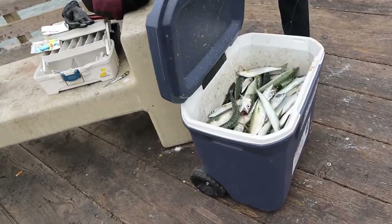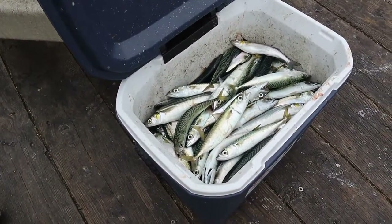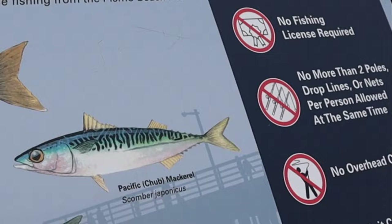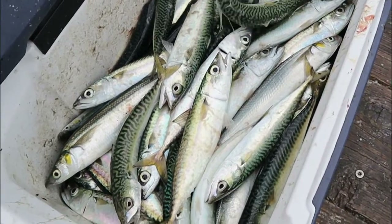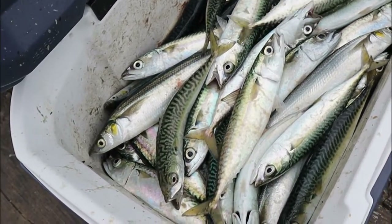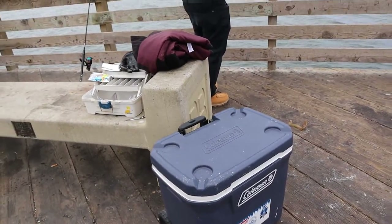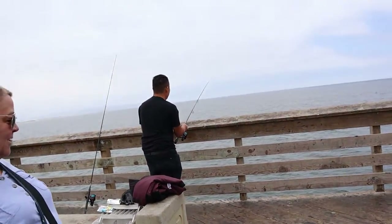There are a few fish in there — look at that, that's pretty cool, a whole bunch of them. That cooler is full! It's like you're going out with your dinner. They're catching these small fish just as quickly as they can drop the line in.